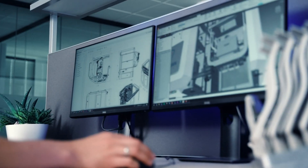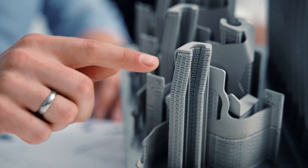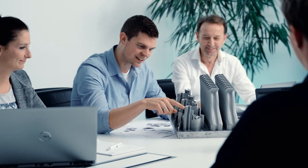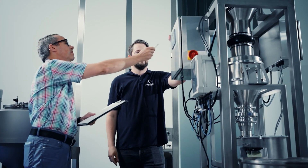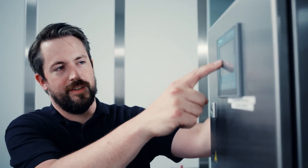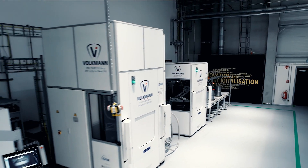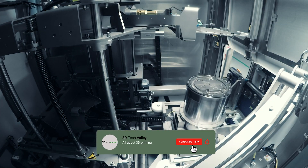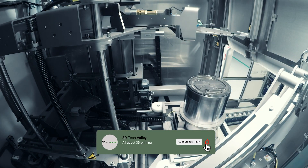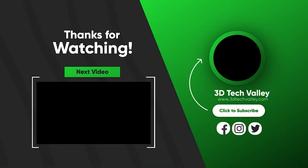Thank you for joining us on this journey through BinderJet 3D printing. We'll see you in our next video as we continue to explore the frontiers of technology and innovation. Until then, keep dreaming, creating, and embracing the possibilities of the future. If you enjoyed this video, don't forget to give it a thumbs up, subscribe to our channel, and hit the notification bell to stay notified about our upcoming content. Thank you.